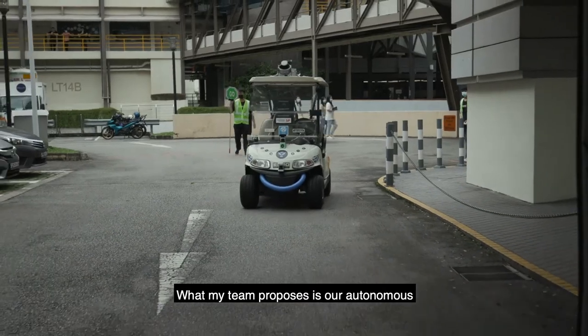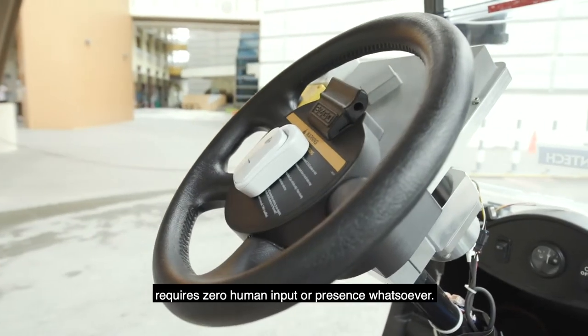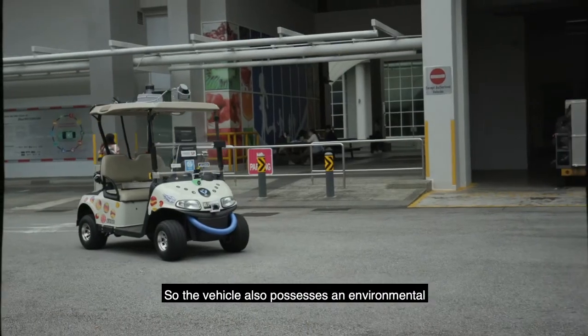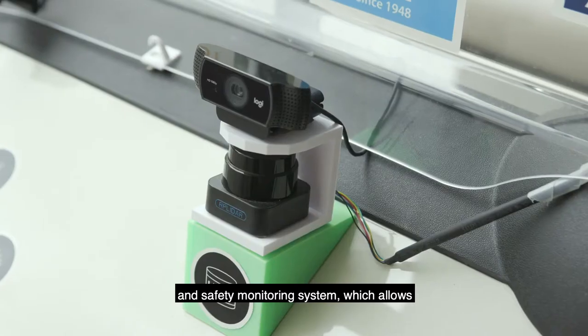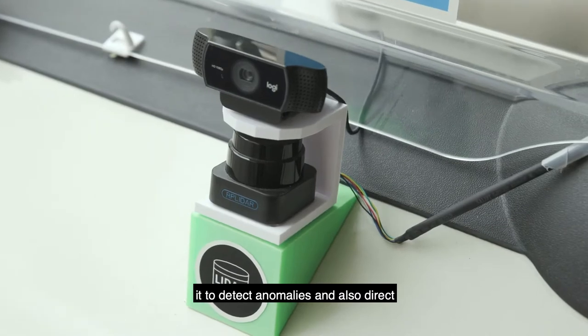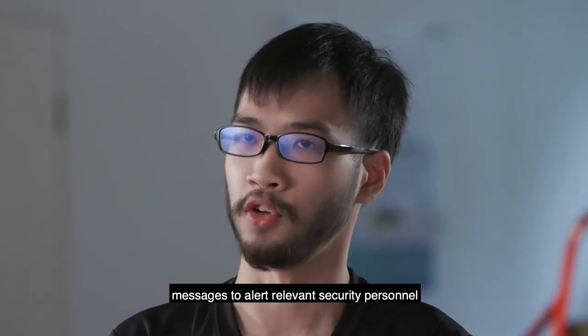What my team proposes is our autonomous surveillance vehicle, which actually requires zero human input or presence whatsoever. The vehicle also possesses an environmental and safety monitoring system, which allows it to detect anomalies and send direct messages to alert relevant security personnel.